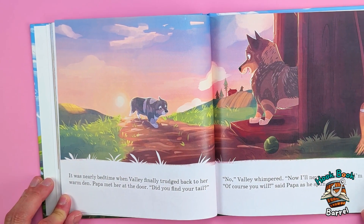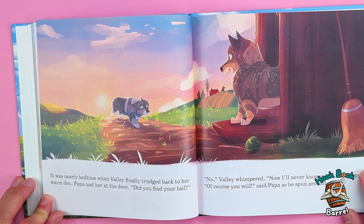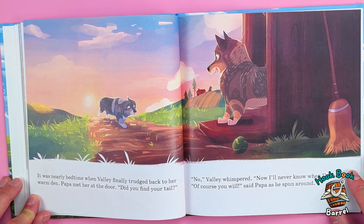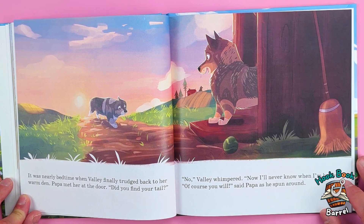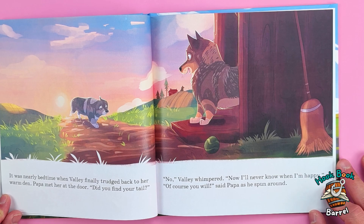It was nearly bedtime when Valley finally trudged back to her warm den. Papa met her at the door. 'Did you find your tail?' 'No,' Valley whimpered. 'Now I'll never know when I'm happy.' 'Of course you will,' said Papa, as he spun around.